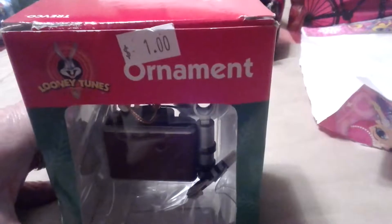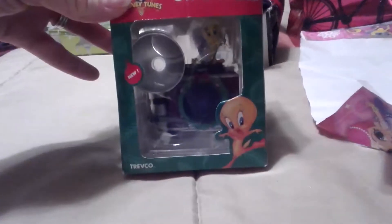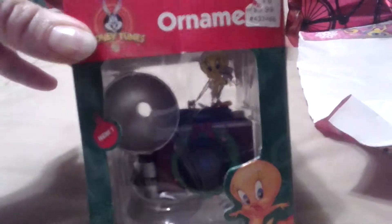This is another ornament. I'm a big Tweety fan and she only paid a dollar for this — Looney Tunes, new in the box, from I think 1999 — it's Tweety with a camera flash. That'll be cool.